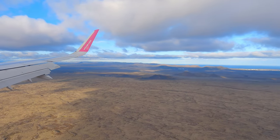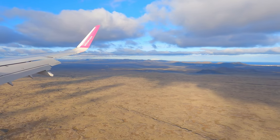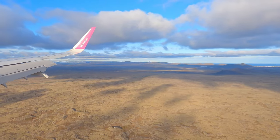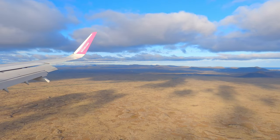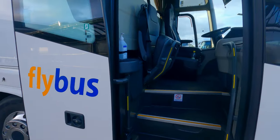As we approach this amazing island nation, we are greeted with the view of unending lava fields. From Keflavik airport, we will be taking the fly bus shuttle to Reykjavik bus station.